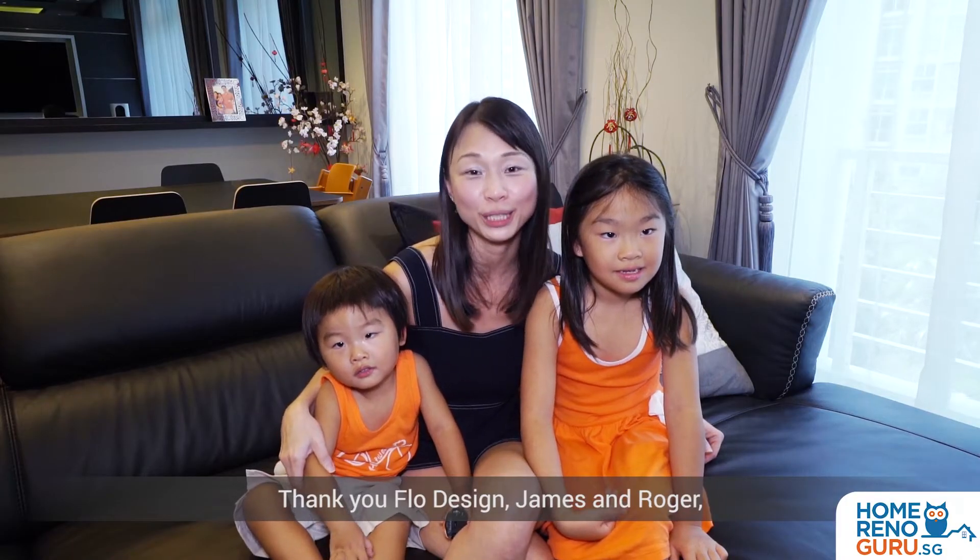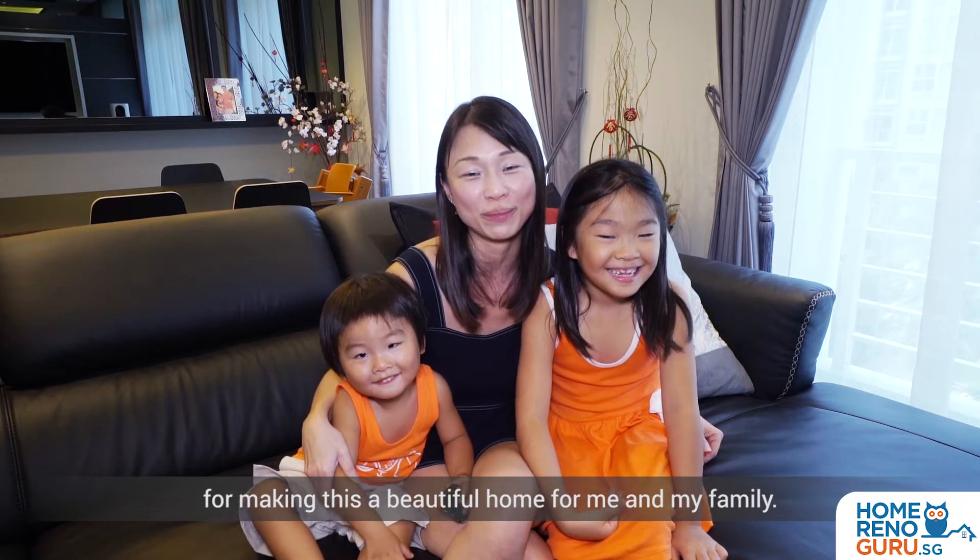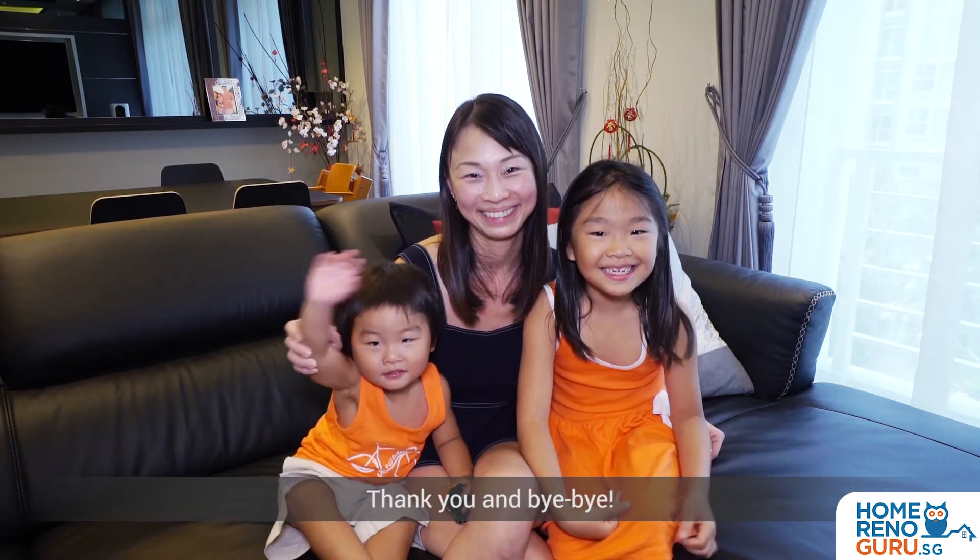Thank you Flow Design, James and Roger, for making this a beautiful home for me and my family. Thank you! Bye bye!